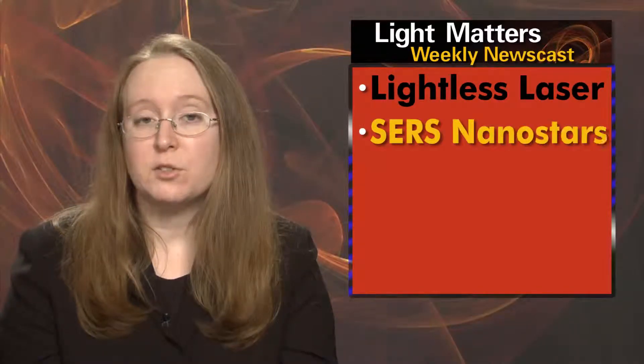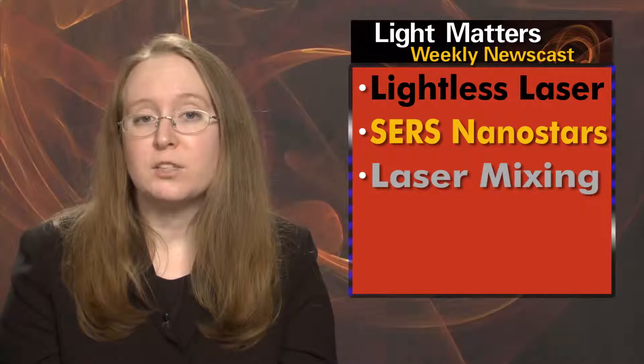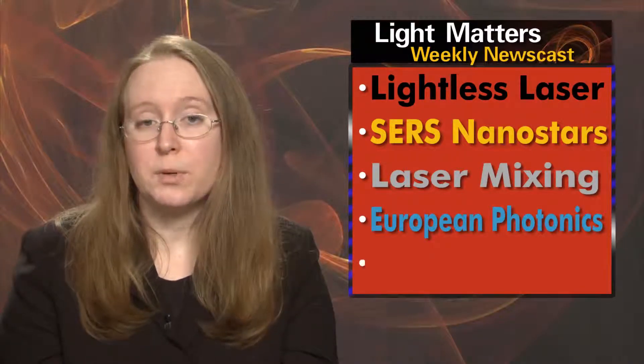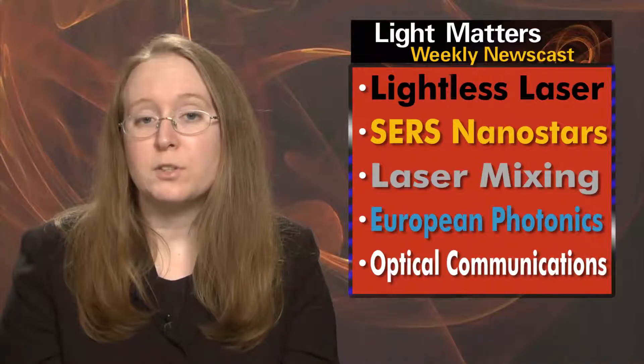On this week's show: a nearly lightless laser has a bright future, nanostars are superior for SERS, laser mixing generates multi-frequency light, a public-private photonics partnership in Europe gets support, and new research projects could boost optical communications.